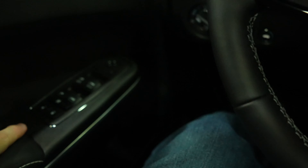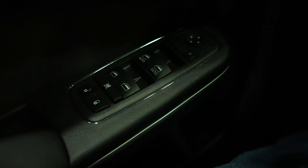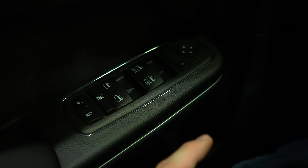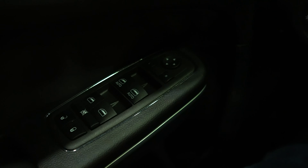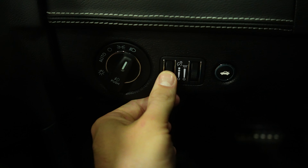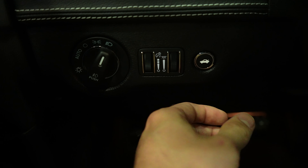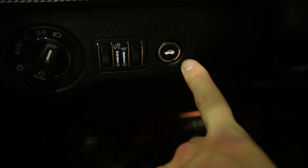Starting off on the driver's side, we have your lock and unlock buttons as well as all your window controls. The front windows are automatic up and down, and in front of that we have your mirror controls. Over here we have the dial selector for the exterior lighting of the vehicle, the dimmer switch for the instrument cluster, as well as your ambient lighting, and this is your trunk release button.